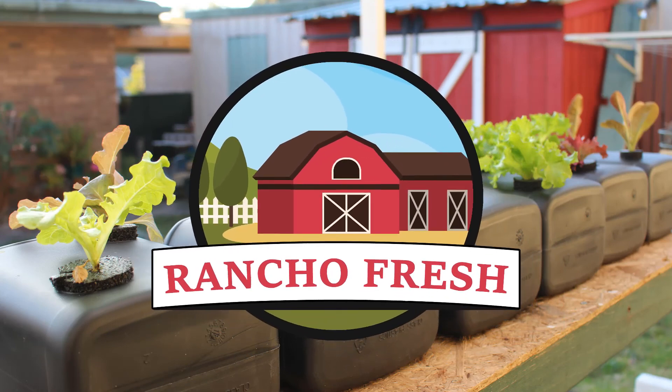Some time ago, my wife and I visited the Diggest Club nursery in south-east Melbourne, and we were happy to see a wide range of plants we have not seen in a long time. One of them was the peppino fruit, and we did not hesitate to buy one plant and bring it home. Hello and welcome to the Rancho Fresh channel.